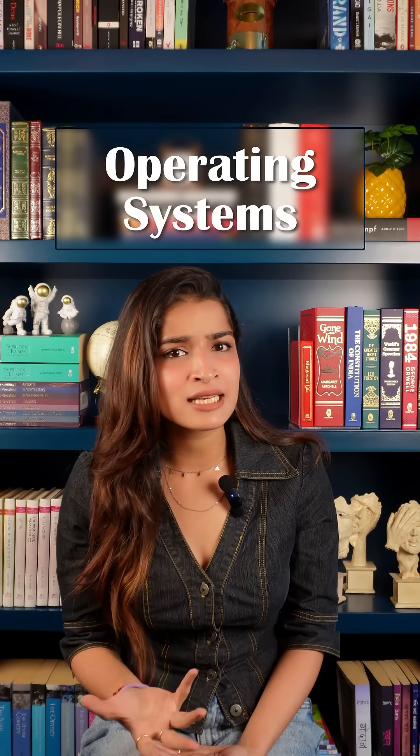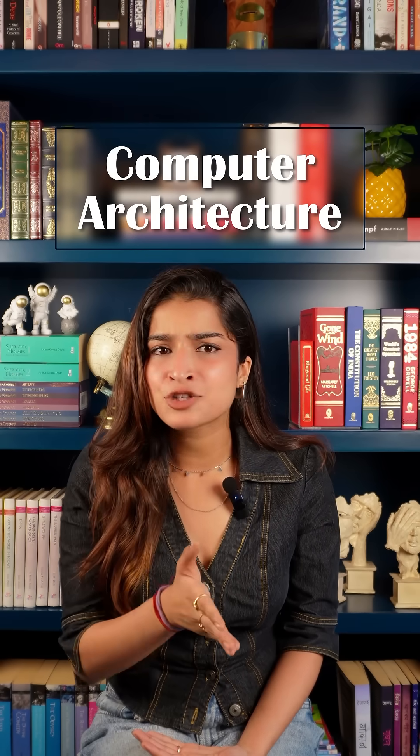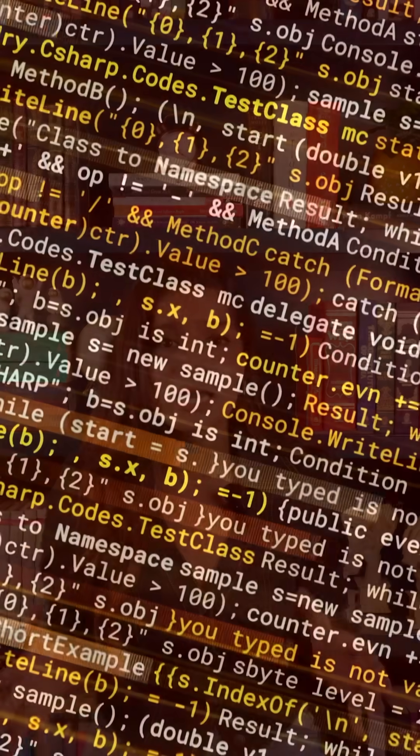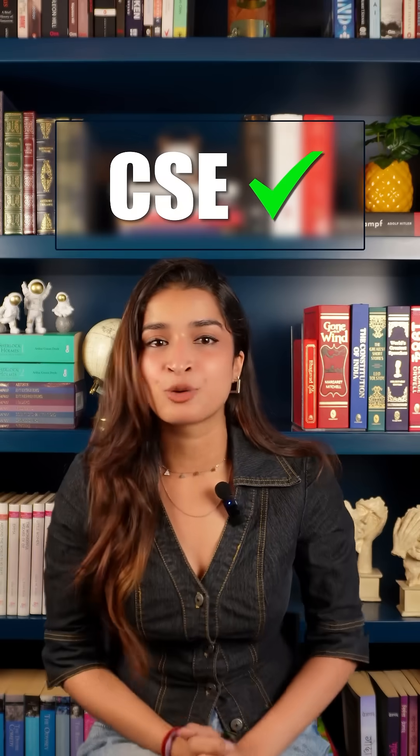CSE dives deeper into fundamentals of computing like algorithms, data structures, operating systems, computer architecture, and even compiler design. So if you are into programming, problem solving, and how computers actually work, CSE is your domain.